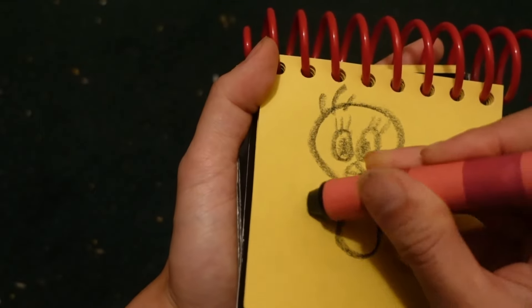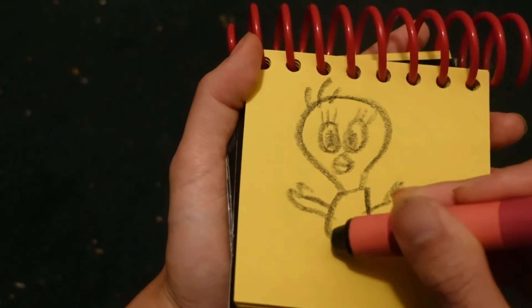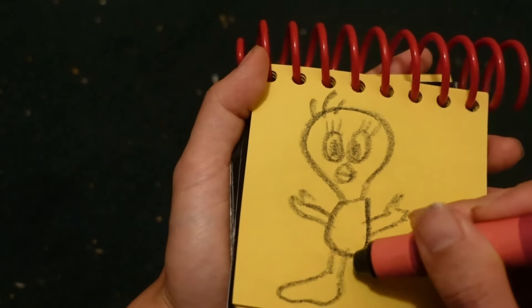His body. His arms and hands. Don't forget his big feet.